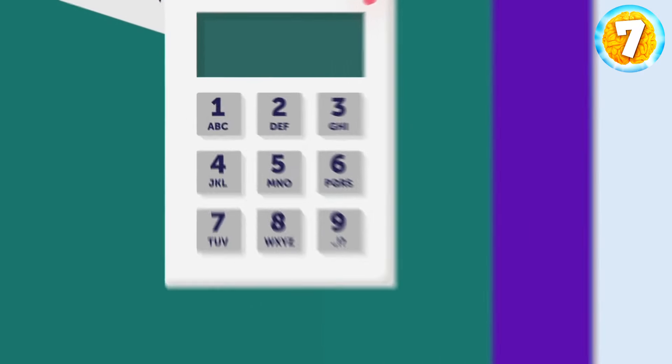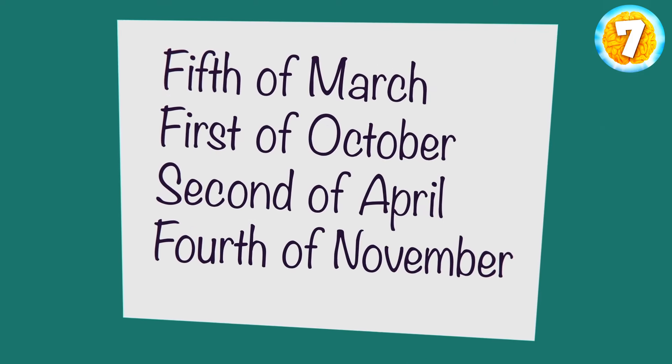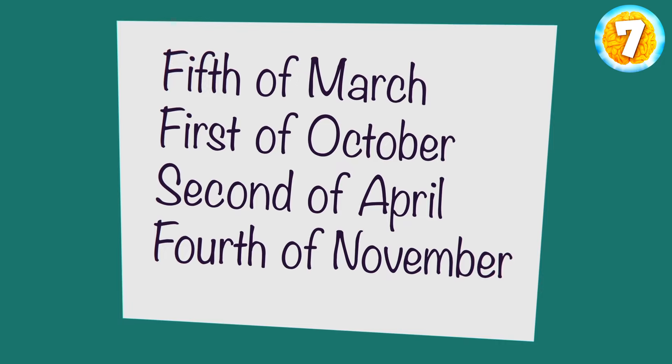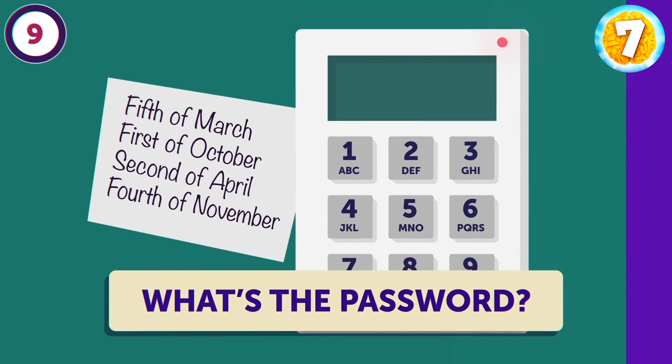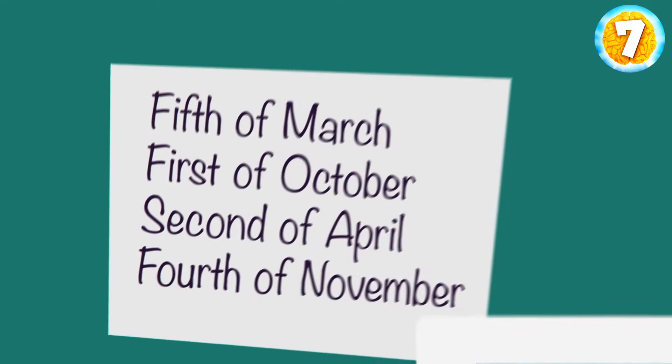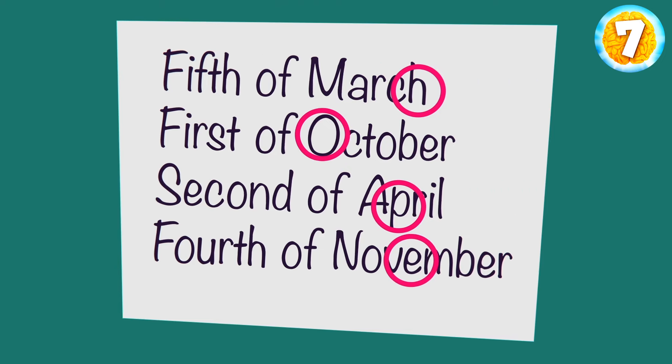To open it, you need to enter the password. Lucky you, there's a hint again. The note says: 5th of March, 1st of October, 2nd of April, 4th of November. That's why the man was wandering around looking for someone — he couldn't crack the code. The 5th of March means the 5th letter of the word March, which is H. Similarly, the 1st letter of October is O, the 2nd of April is P, and the 4th of November is E. The password is HOPE.